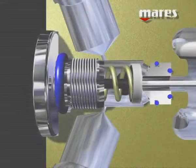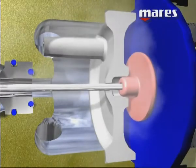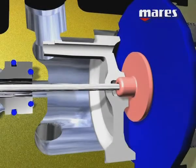In all of its first stages, Mares uses a system called DFC – Dynamic Flow Control. Let's see what DFC is and how it influences performance.